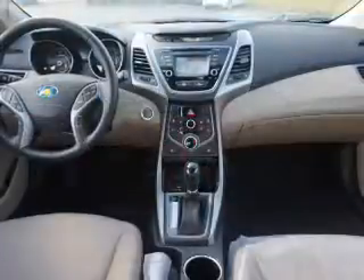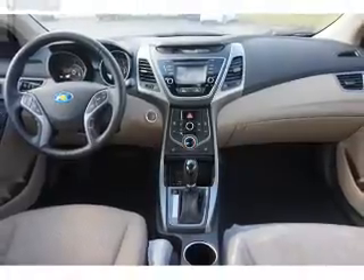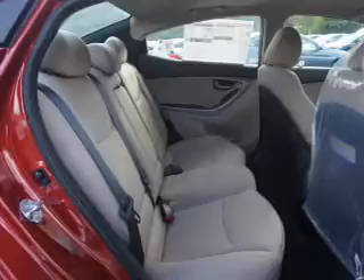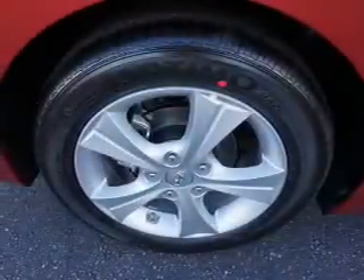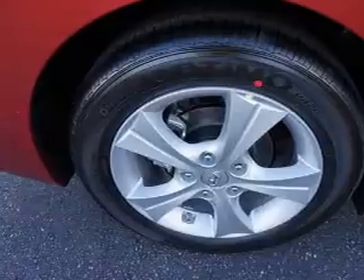The features include a power sunroof, an alarm system, keyless entry, independent suspension, brake assist, traction control, stability control, daytime running lights, anti-lock brakes, and hill start assist. Inside you'll find heated seats, Bluetooth connectivity, Sirius XM satellite radio, auxiliary input, steering wheel controls, and push-button start.